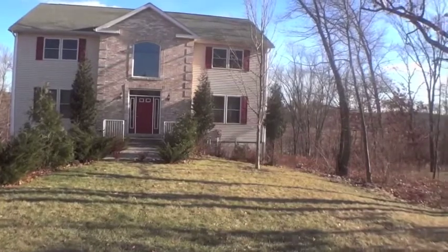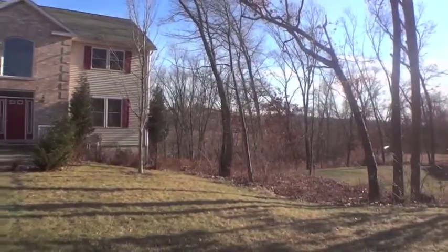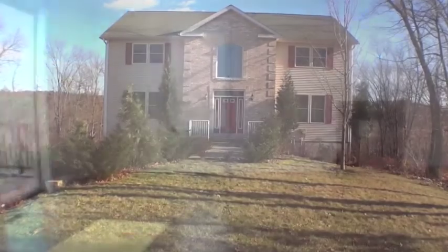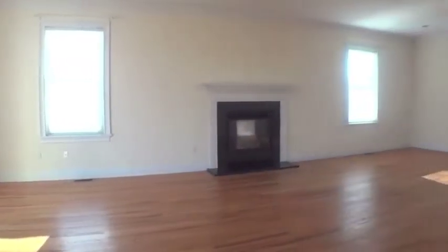Spectacular 3,200-square-foot colonial with a grand two-story entry foyer. Spacious living room with fireplace features panoramic wooded views.